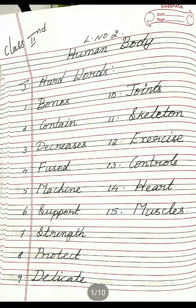Eighth one: Protect, P-R-O-T-E-C-T, Protect. Ninth one: Delicate, D-E-L-I-C-A-T-E, Delicate. Tenth one: Joints — sorry — J-O-I-N-T-S, Joints. Eleventh one: Skeleton, S-K-E-L-E-T-O-N, Skeleton.